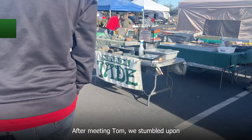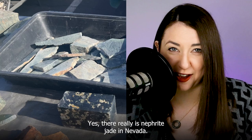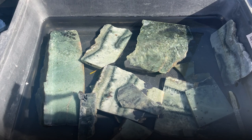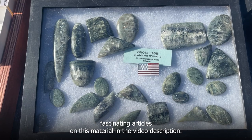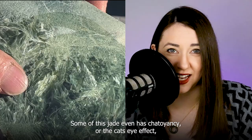After meeting Tom, we stumbled upon Wayne Holland selling nephrite jade from Nevada. Yes, there really is nephrite jade in Nevada — we actually had not heard of it until we saw it for the first time. I'm going to include some links to a couple of really fascinating articles on this material in the video description. Some of this jade even has chatoyancy, or the cat's-eye effect, which is super cool.